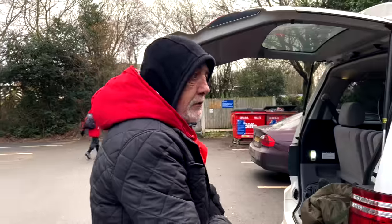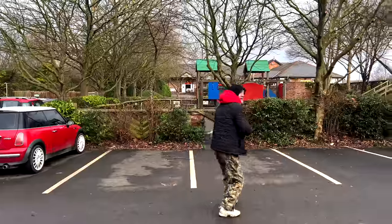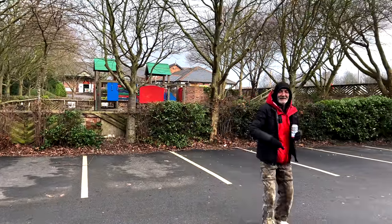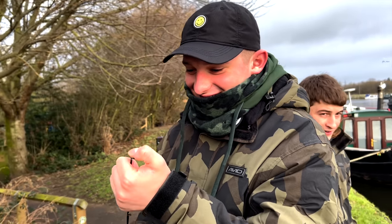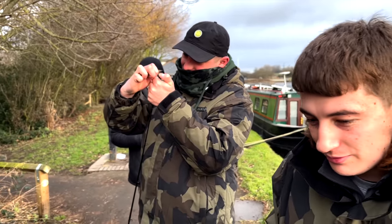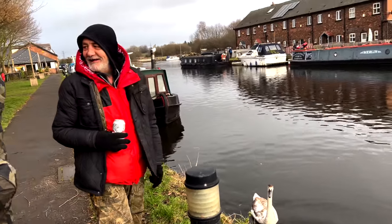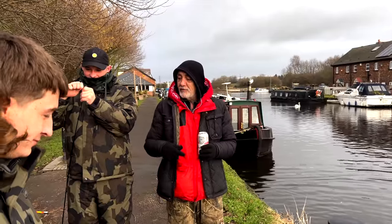Today we're gonna catch some monster pike, mush. I can't tell you where we are because it's my secret fishing spot. Oh look at that - whoa, kick carton! I'm a rambler! Where are you rambling to, boozer? I think you're heading to the boozer. How long have we been here? Two minutes.